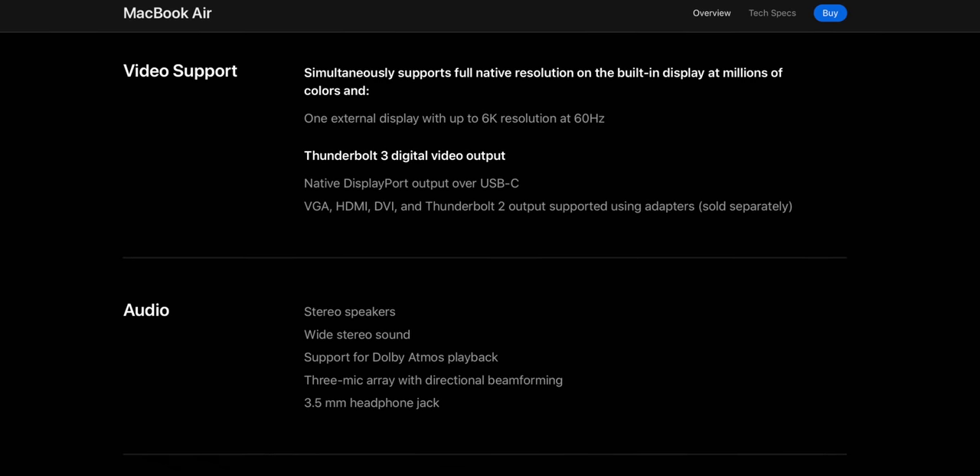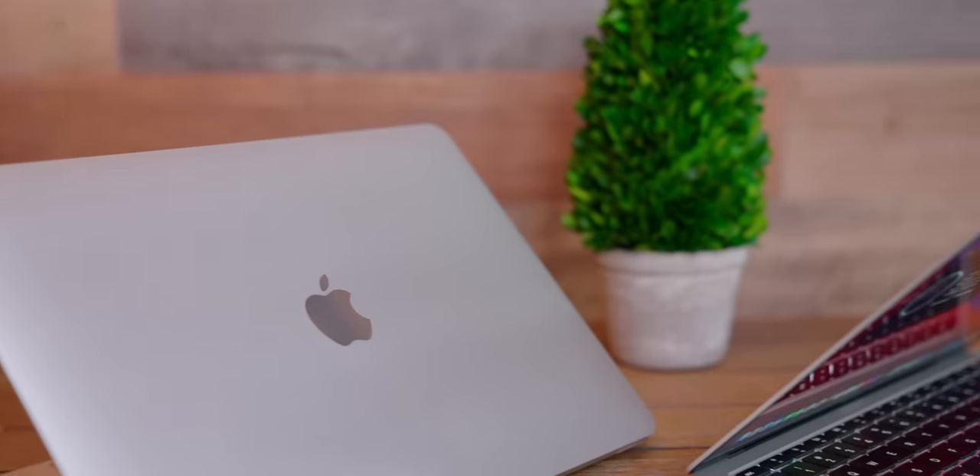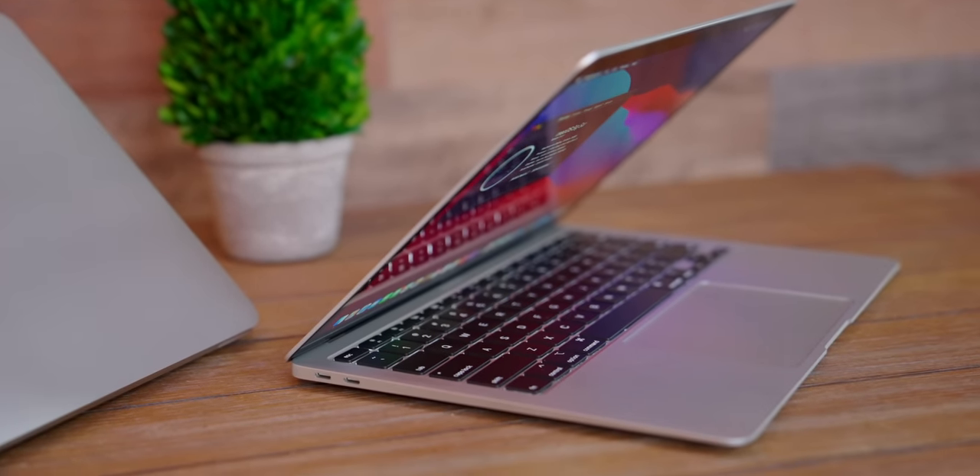If I'm going to talk about negatives, there are a few, and to be fair some are very specific to a more professional workflow and certainly not what the MacBook Air is intended for. You can only run two displays off of an M1-based Mac, so if you're using a MacBook Air or MacBook Pro you can pretty much only connect one external display. All M1 Macs only have two Thunderbolt/USB-C ports. But when I look at the Air specifically, the trade-offs you make in exchange for the advantages in performance, compatibility, and battery life — it's a very easy call.